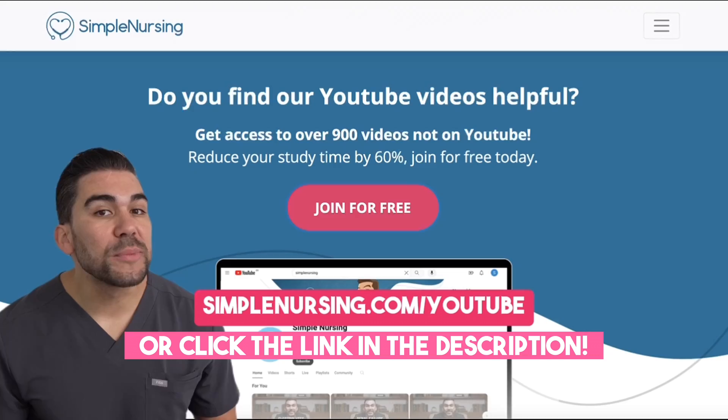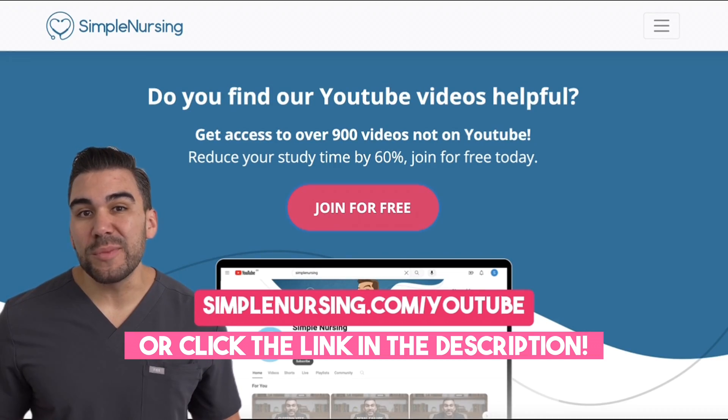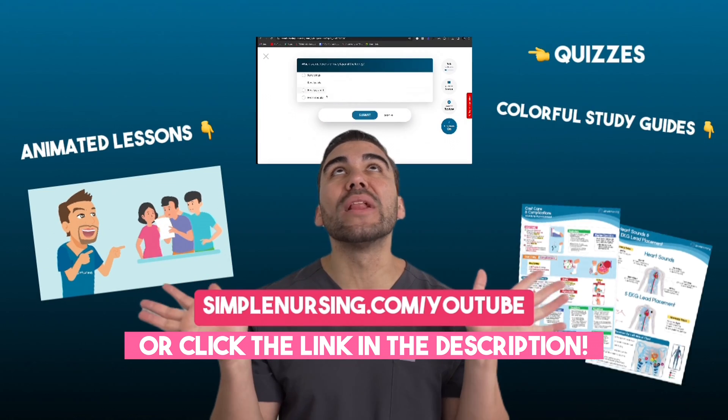Looking to cut your study time in half? Head on over to simplenursing.com forward slash YouTube. You can sign up for free and get access to all of this.